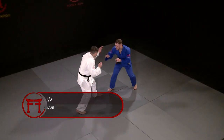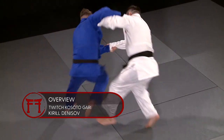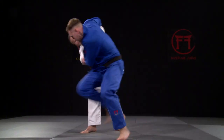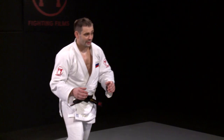Five-time world medallist Kirill Denisov's Kosoto Gari comes from the threat of his highly effective Uchimata. His twitch for the forward-throwing Uchimata gets the reaction in the opponent that allows for the rear-throwing Kosoto.